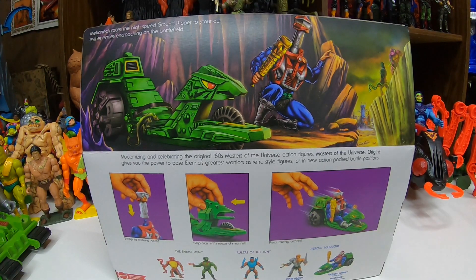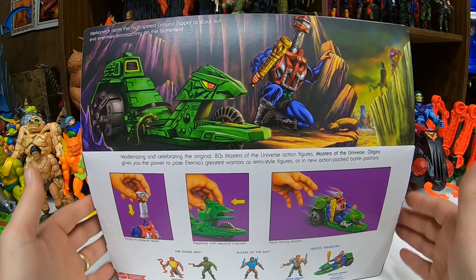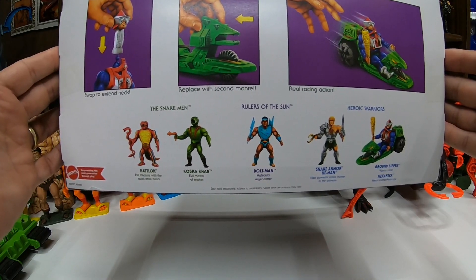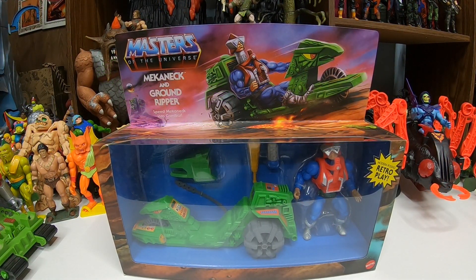On the back we're treated to some cool artwork — we got Mecha Neck with the Ground Ripper, the Snake Men over there, Tongue Lasher and King Hiss, looking over at Eternia. Pretty neat. The text reads: Mecha Neck races the high-speed Ground Ripper to scout out evil enemies encroaching on the battlefield. There are action feature demonstrations — you can swap out the neck to extend Mecha Neck's neck, replace the Ground Ripper mantle, and it has real racing action where you can push it across the floor. This was spoiled around Eternia and Comic-Con last year or so — nice to finally get it.